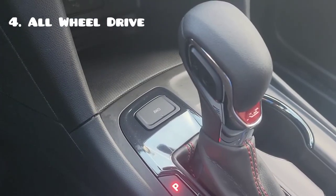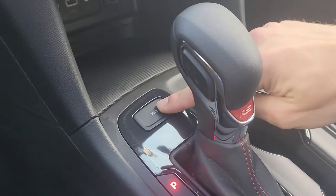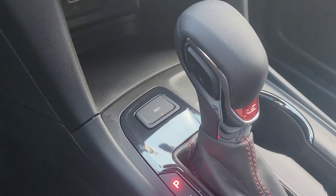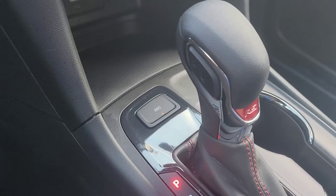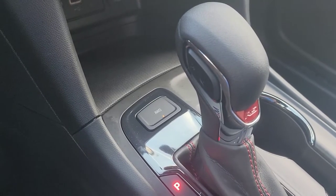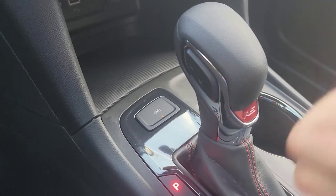Next up is all-wheel drive. By default it's going to keep it in front-wheel drive, sending power only to the front tires. If you press this button, you're going to see it illuminate and it'll say all-wheel drive mode on in the driver info center. Honestly, 80% of the time if it's nice out, you don't need all-wheel drive — front-wheel drive is fine and it saves a little fuel economy. But definitely in the snow, some people like it in the rain as well, or if you go on any trails — kick that all-wheel drive on and you're set.